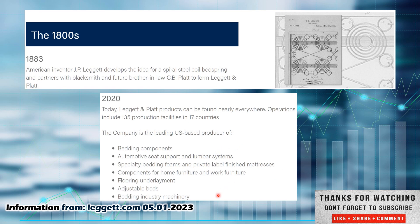Now back to Leggett and Platt. If you want to know more about them, check out Leggett.com — L-E-G-G-E-T-T dot com. That is their homepage where I pulled this information from. They started way back in 1883. American inventor J.P. Leggett developed the idea for a spiral steel coil bed spring and partnered with blacksmith and future brother-in-law C.B. Platt to form Leggett and Platt. More recently, as of 2020, they are in bedding components, still making springs for beds, automotive seat support and lumbar systems, specialty bedding foams and private label finished mattresses, components for home furniture and work furniture, flooring underlayment, adjustable beds, and bedding industry machinery. So they've obviously branched out a little bit.